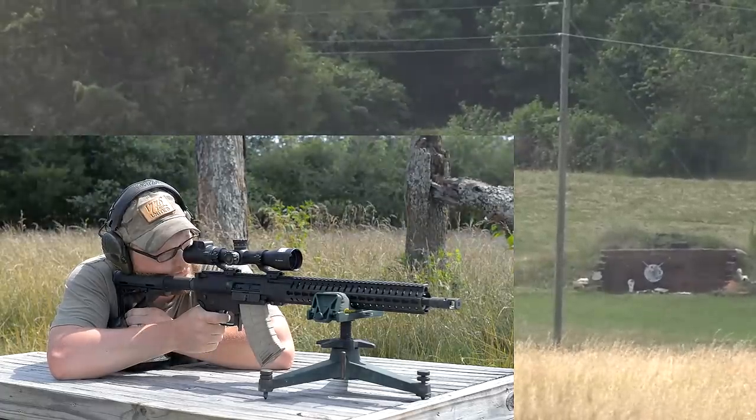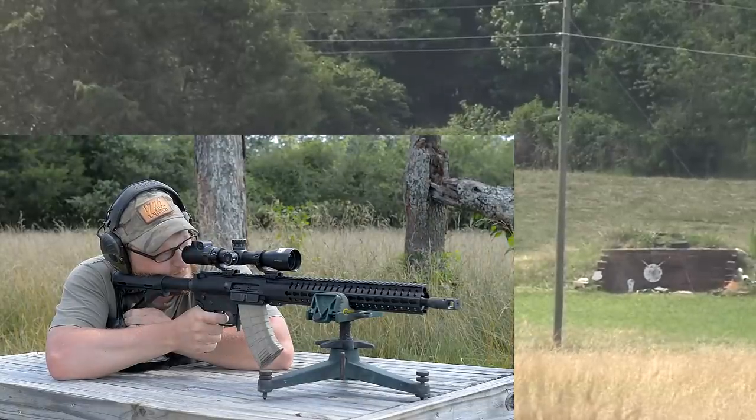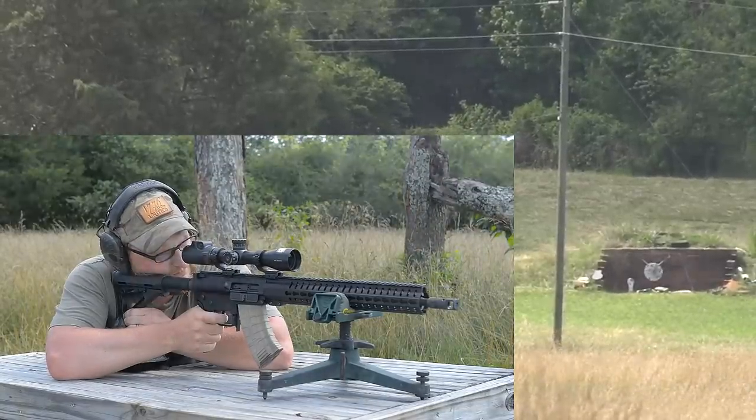Out of all of the rifles we've shown off, the M Plus M, the Mutant, and the KS-47 will accept drum magazines no problem. The ACE and the 5.56 do not accept drum magazines — that's just something to keep in mind.